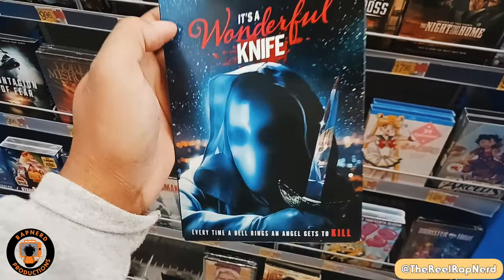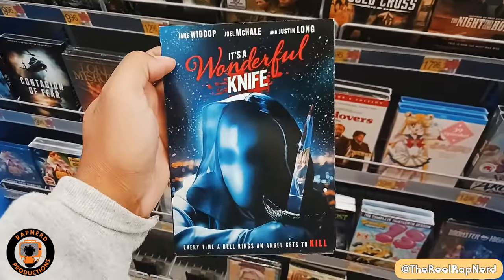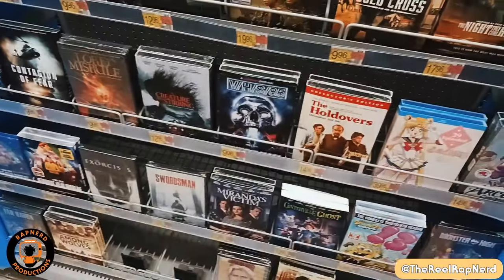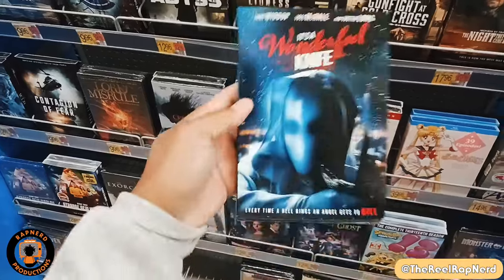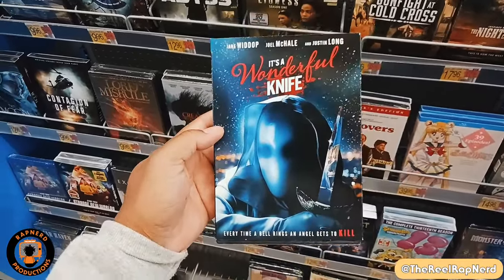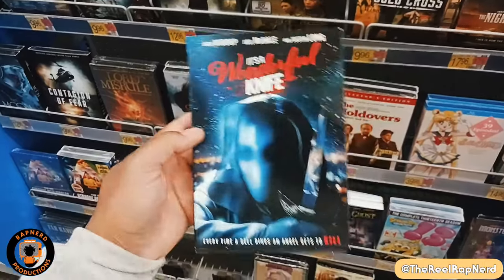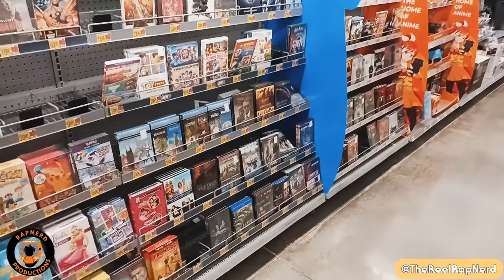And this is another one that I came for — It's a Wonderful Knife. I absolutely love this movie. Definitely picking this up. It comes with a slipcase, which makes me extremely happy. It's only 12 bucks and this is just a staple for me for Christmas now — Christmas slasher, so much fun. Justin Long is in it. Love it.